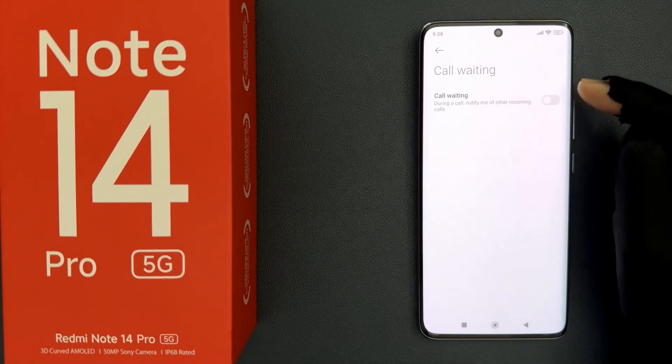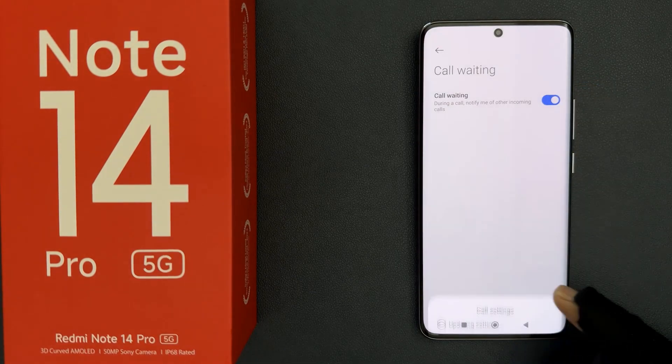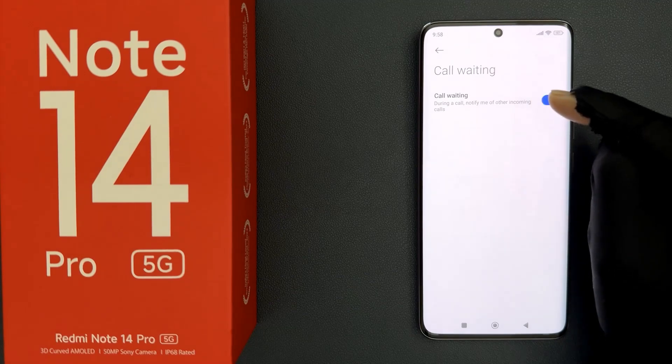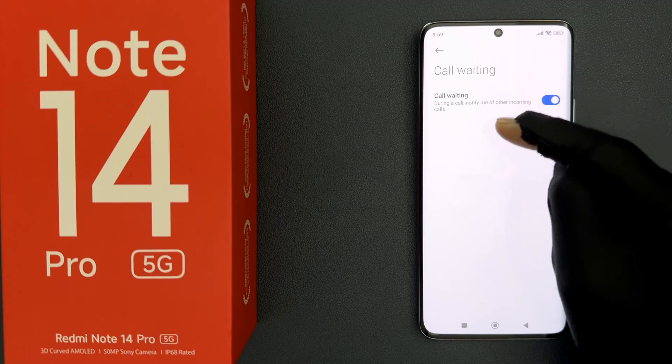Just select the option that you want. I want to turn it on, so let me tap on the 'Turn On' button and you can see it's now turned on. When it is turned on, it says here: during a call, notify me of other incoming calls. So that's it, it's now done.